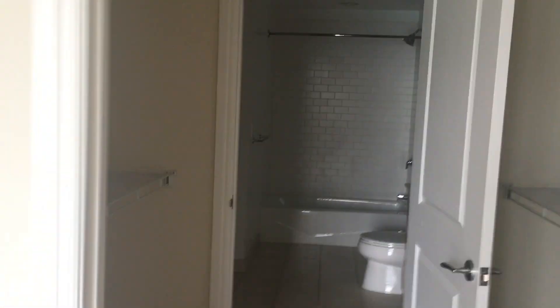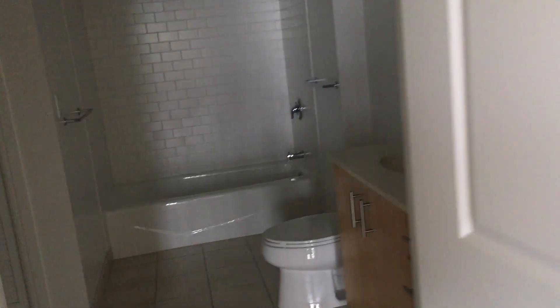We have the master bedroom right here. Definitely could accommodate a king-size bed. Pass-through closet with hangers on both sides and lots of storage space. In the bathroom, we have a tub and shower. We have a good linen closet right here. There's lots of closet space in this particular floor plan.